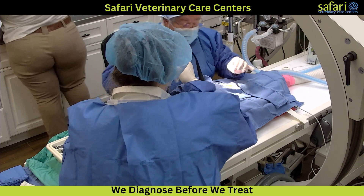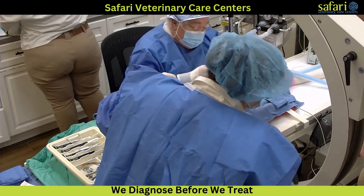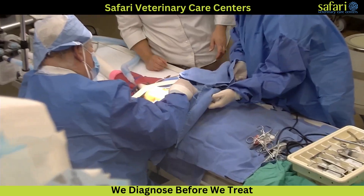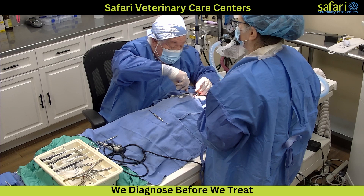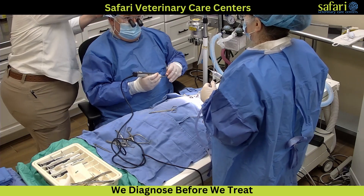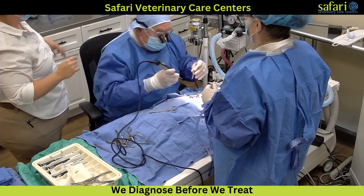The surgeon begins with a skin incision and muscle reflection. Although much of this is not visible on camera, we fast forward to another part of the surgery. A variety of instruments are used, starting with Gelpi retractors to spread the tissue away from the surgical site. High magnification glasses help the surgeon visualize the tiny movements necessary for drilling and disc extraction.